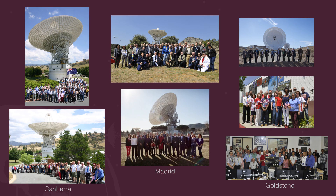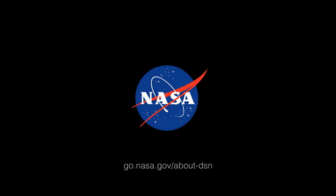Don't leave Earth without us! To learn more about NASA's Deep Space Network, visit go.nasa.gov/about-DSN.